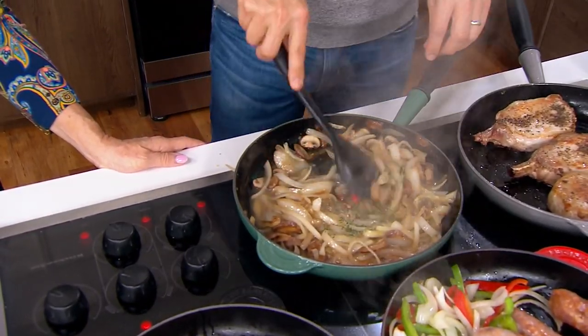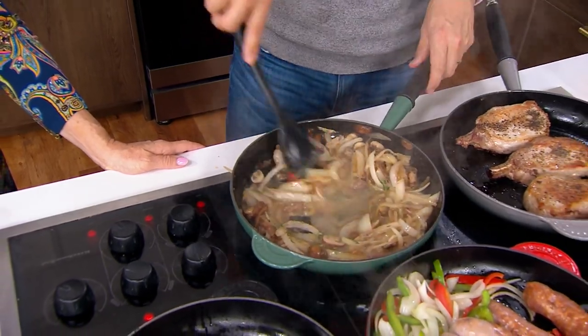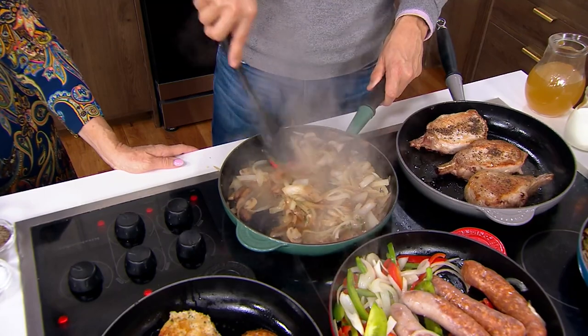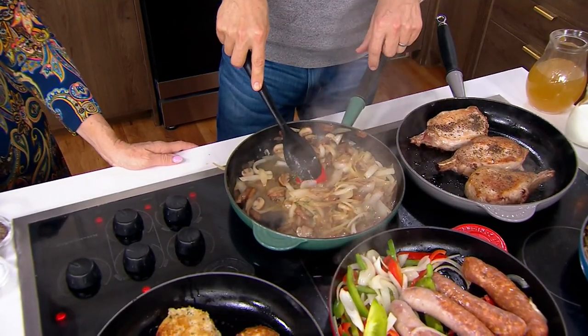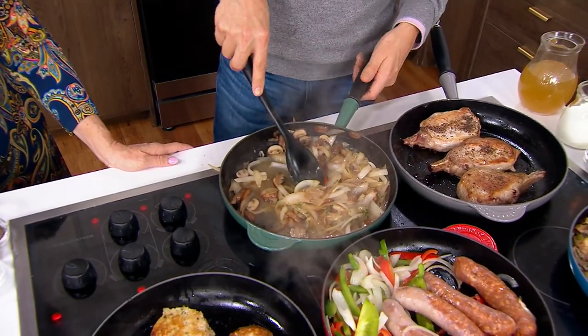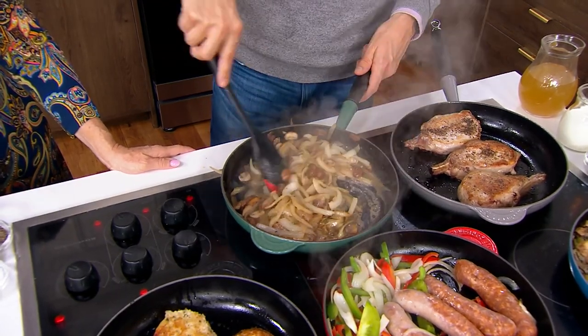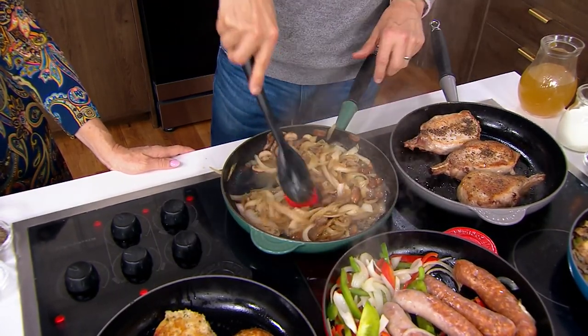All of this is done right on the stove. If you had thicker pork chops and wanted to take it to the oven, this is absolutely oven-safe up to 485°F. Just be mindful that the phenolic handle will get warm in the oven, so you'll want to use a towel when you take it out. But it's fully oven-safe and can definitely finish cooking steaks and chops in the oven.